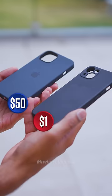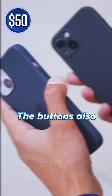The $50 case is Apple's official silicon case, so as you'd expect, the box is nicer. The $50 case has less flexing, doesn't attract as many fingerprints, and it's got magnets inside to work with magnetic accessories. The buttons also feel just a little bit easier to press.